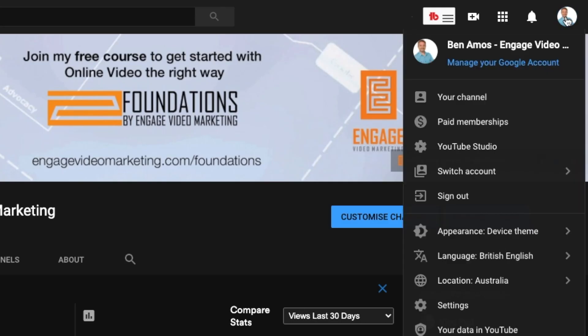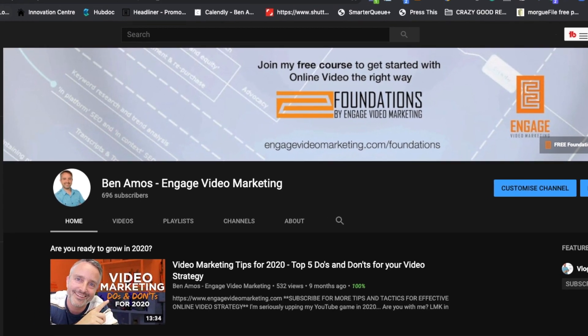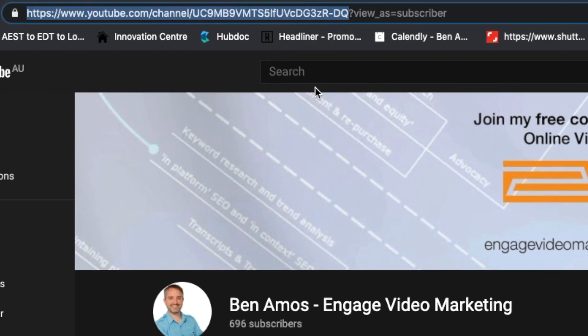So the next step once you've got Pretty Links set up is to head on over to your YouTube channel. Once you're on your YouTube channel, all you want to do is take the URL of your channel name. You can do that by making sure that you're on your channel page — the front page of your channel — and then looking in the URL section of the browser. You should see something like youtube.com/c/whatever-your-channel-name-is. That might be a string of numbers, or it might be an actual channel name.